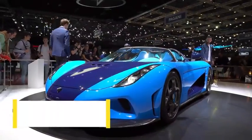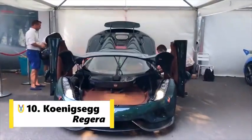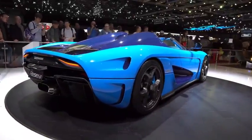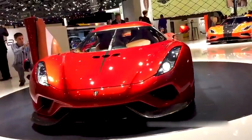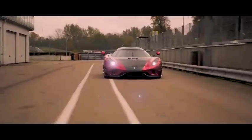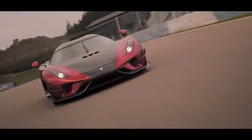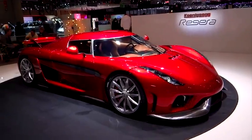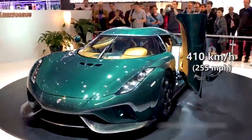Number 10 spot goes to Koenigsegg. The Koenigsegg Regera is a limited production, plug-in hybrid, grand touring sports car manufactured by Swedish automotive manufacturer Koenigsegg. The Regera was developed and designed to be a more practical, luxurious grand touring alternative to the rest of Koenigsegg's lightweight sports cars lineup — initially the Agera and currently the Jesko. The Regera has a reported total power output of 1797 HP and an electronically limited top speed of 410 kmph.